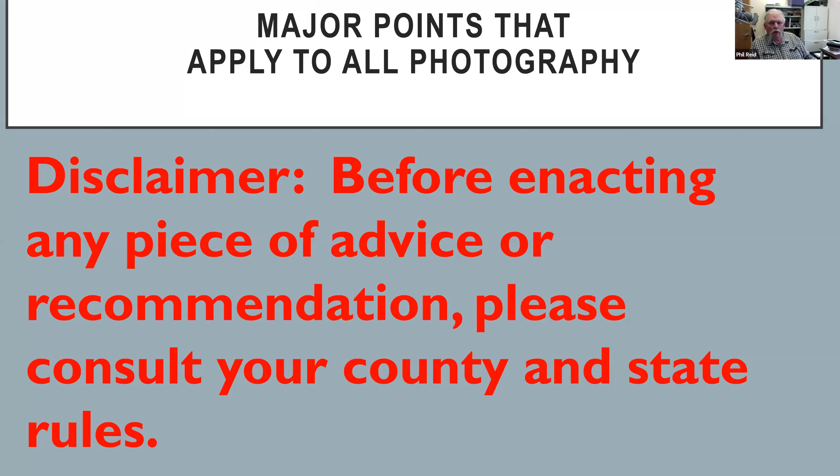First, I have to give you a disclaimer. Before enacting any piece of advice or recommendation, please consult your county and state rules. I'm not going to intentionally try to lead you astray, but please check your rules before you do any of it — particularly in beef, dairy, swine, and sheep regarding the fitting rules. If you're a no-fit show, don't fit your cattle. Check your rules and make sure you're in compliance not only with state but also county rules.